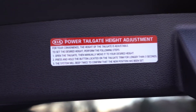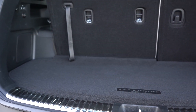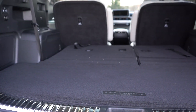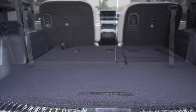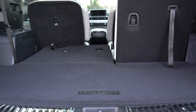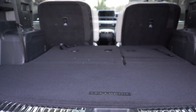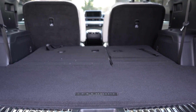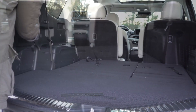Once opened, cargo capacity behind the third row is 21 cubic feet. Fold down the third row — which is super easy using a simple lever pull — and you get 46 cubic feet behind the second row. Buttons in the cargo area fold the last row quickly, bumping total cargo space to 87 cubic feet with all rows folded.